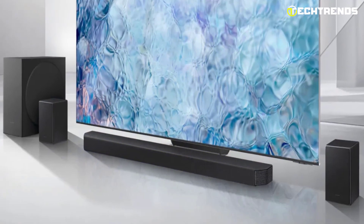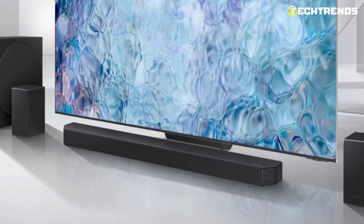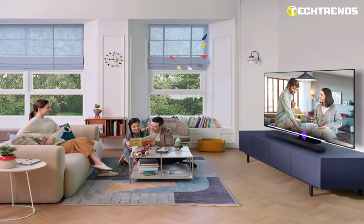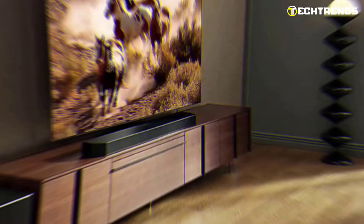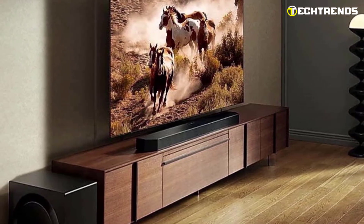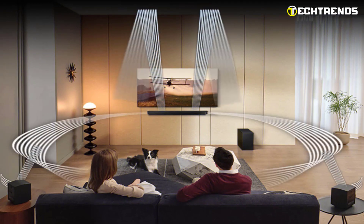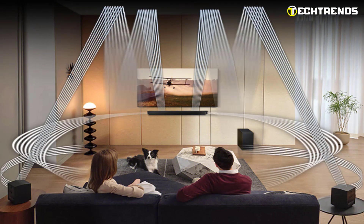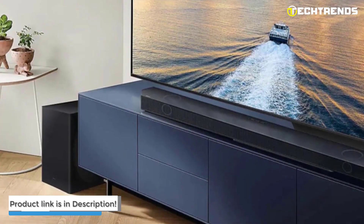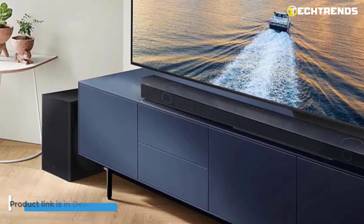But the HW-Q990C is not just about performance. It is also designed to be convenient and easy to use. With built-in voice assistance, you can control your sound bar and TV with simple voice commands. And with 4K Video Pass and HDR10 Plus support, you can enjoy your favorite movies and TV shows in stunning detail. So if you are in the market for a high-quality sound bar, be sure to give the HW-Q990C a closer look.